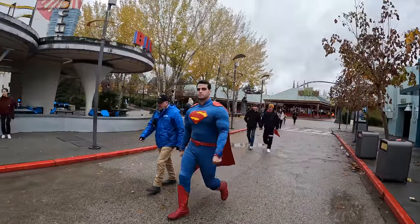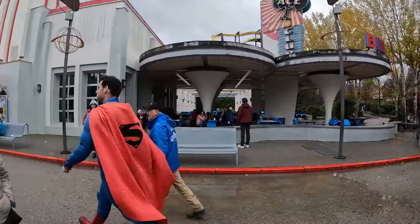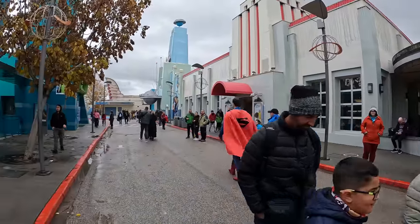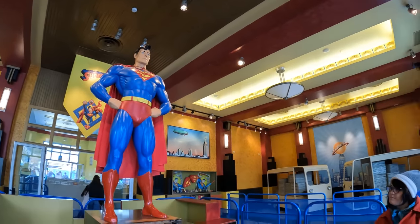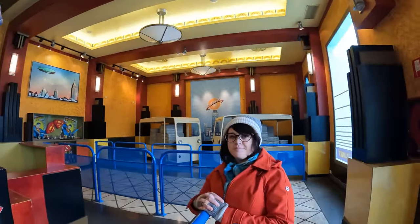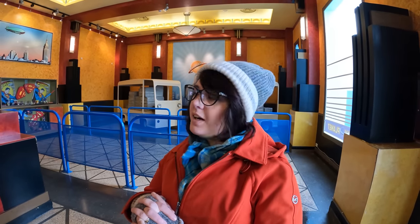Should we go on the Superman coaster? Yes - best coaster here. Let's go. We are now in the Daily Planet, which is the entrance to the Superman queue line. It's amazing - it's 1920s theming, proper art deco in here, and it's very fitting. The next bit you go through the offices of the Daily Planet, and it's just very, very well done.